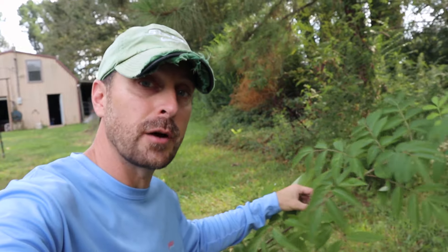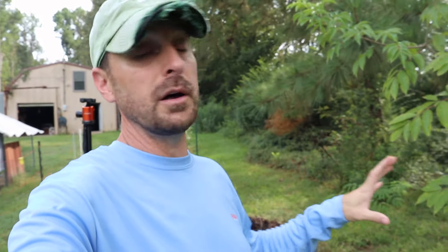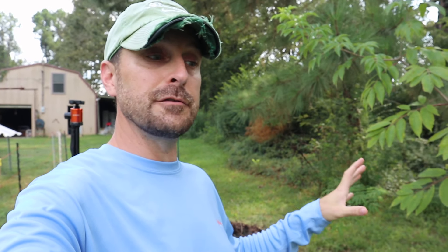Elderberries are fairly drought resistant, but if you can irrigate them, I would. Here in Texas we haven't had rain in a few months. Elderberries are fairly shallow-rooted, so if you have really well-draining soil, that moisture is going to leave pretty quick and they're going to need to be watered. So if you can irrigate them, do it.